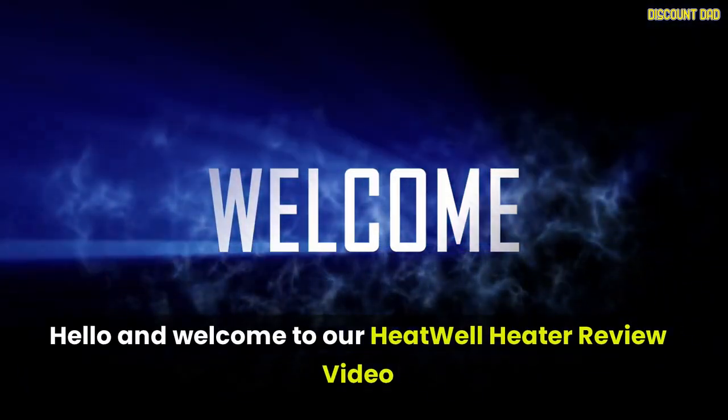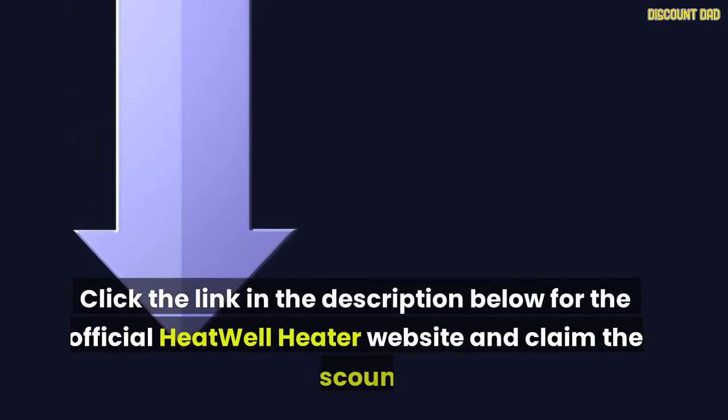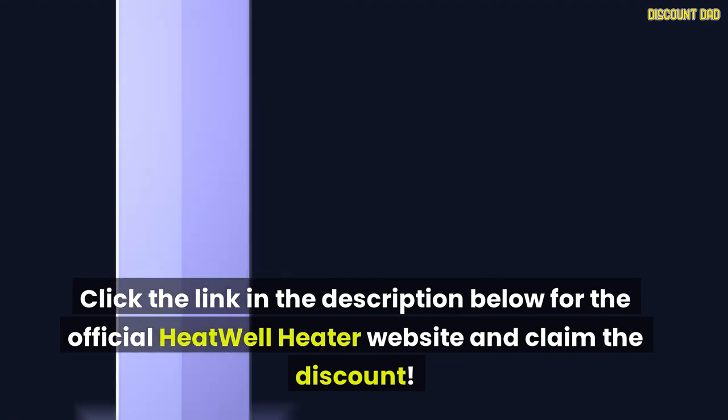Hello and welcome to our Heat Well Heater review video. Click the link in the description below for the official Heat Well Heater website and claim the discount.